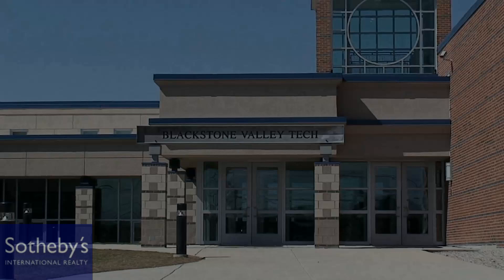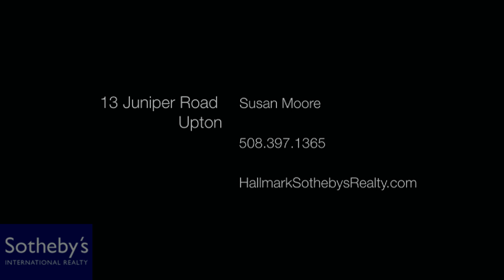For a personal tour, you may contact me, Susan Moore, with Hallmark Sotheby's International Realty at 508-397-1365.